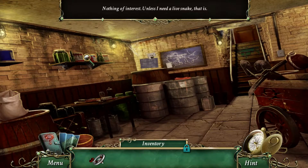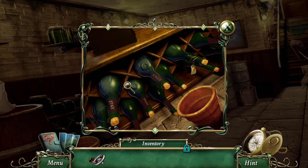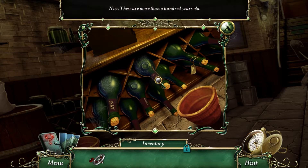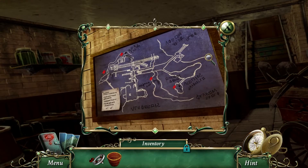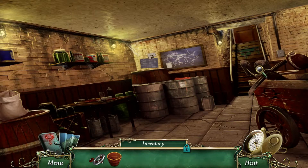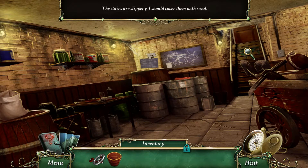Just some strange text, nothing of interest — unless I need a live snake. Well, for now, if I can avoid playing with snakes I would prefer to. These bottles are dated 1815, 1900, and 1830 — these are more than a hundred years old. Now we have a pot. The stairs are slippery, I should cover them with sand. Of course — where are we going to find sand?